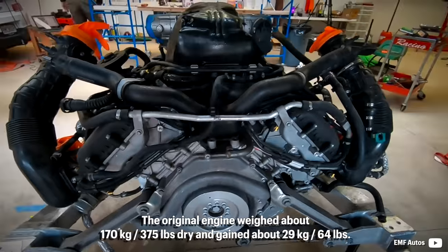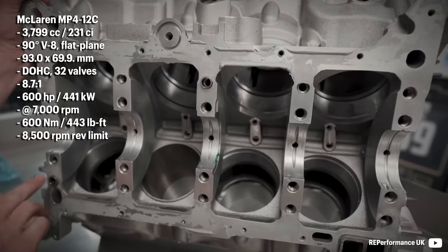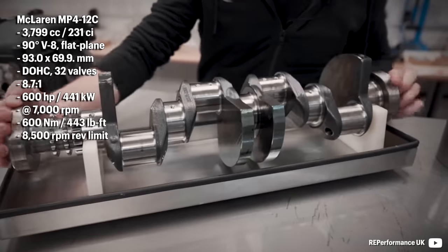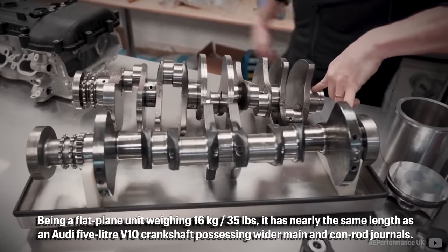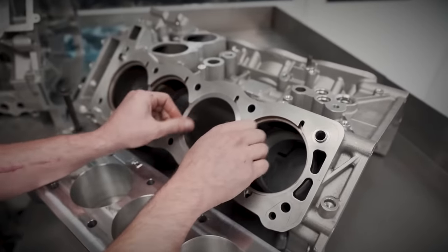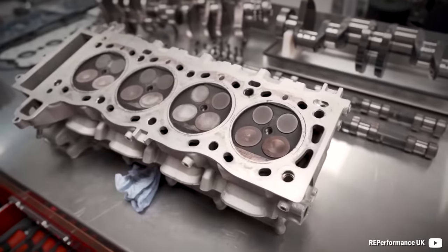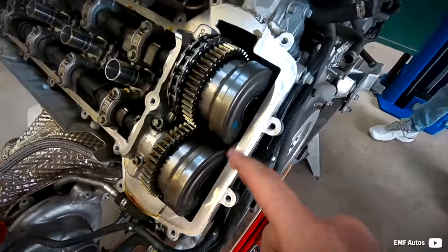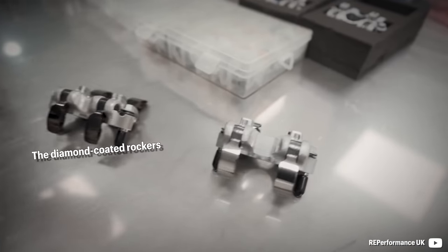The original engine weighed about 160 kilograms dry and gained about 29 kilograms. It is an all-aluminum architecture with highly over-square cylinders and a short engine block height. The crankshaft was a forged induction-hardened piece with four counterweights. Being a flat-plane unit weighing 16 kilograms, it has nearly the same length as an Audi 5L V10 crankshaft, with wider main and conrod journals. The valvetrain was already capable of 10,000 RPM thanks to great-flowing heads with a four-valve setup, featuring 37mm intake and 29mm exhaust valves. Each cam has a cam phaser for variable valve timing, is chain-driven from the crankshaft, and gear-driven between each other.